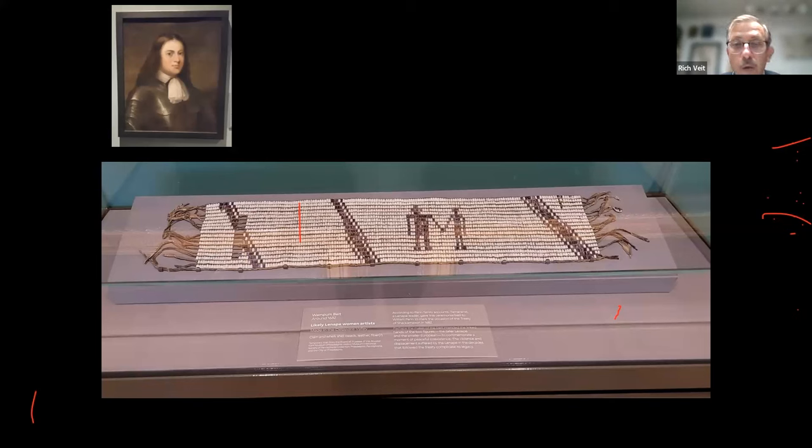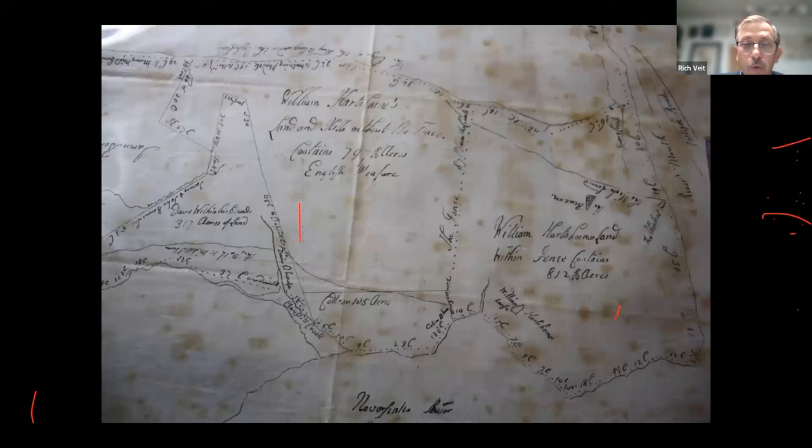Other European leaders had better relations with Native Americans. William Penn — seen here as a young man in armor, a Quaker as an adult and founder of Pennsylvania — is generally recognized as having had better relations, not perfect, but better. He was in some ways a progenitor to modern anthropologists. This wampum belt displayed at the Philadelphia Museum of Art depicts Penn and a Native American leader holding hands, showing they believed they could live together in peace.